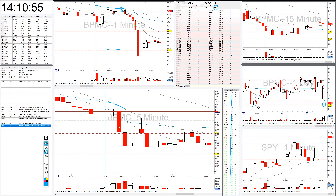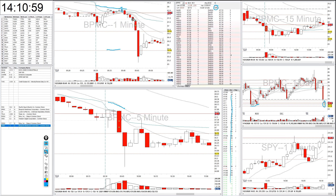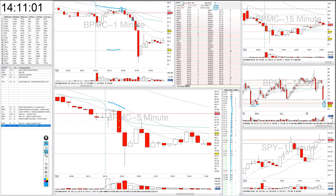It's right here on this daily chart, and then I had another one here. So I covered my first piece here at low of pre-market and then again at low of day.